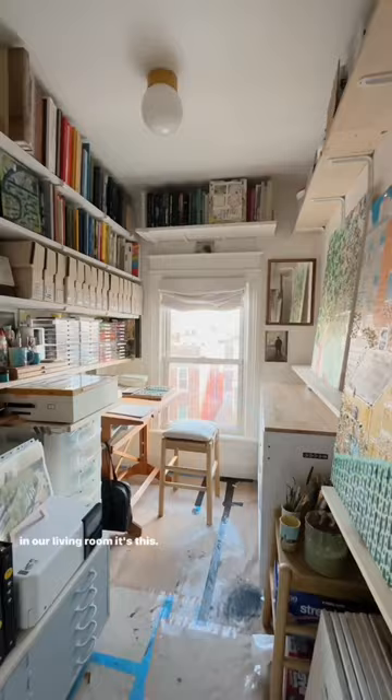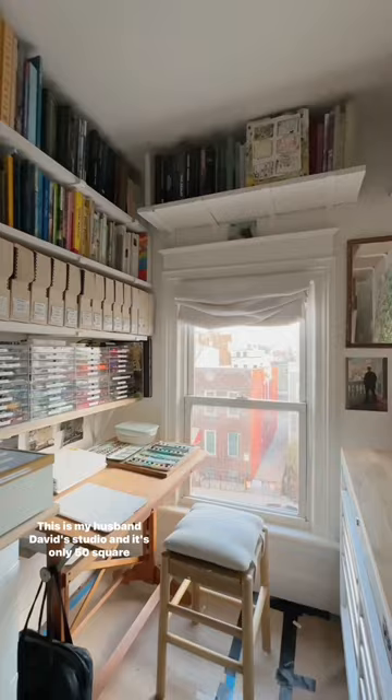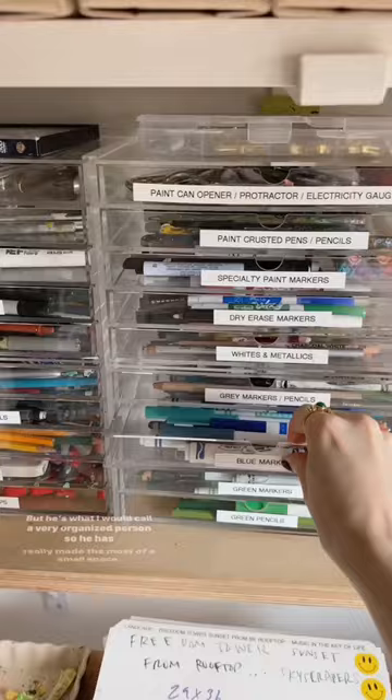If you're wondering what's behind this door we just covered in our living room, it's this — a closet turned painting studio. This is my husband David's studio and it's only 50 square feet, but he's what I would call a very organized person, so he has really made the most of a small space.